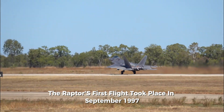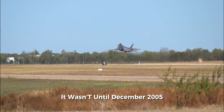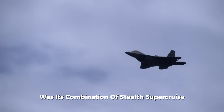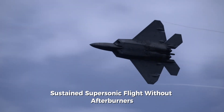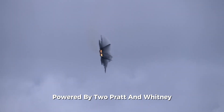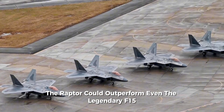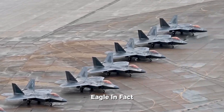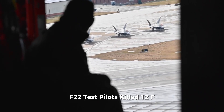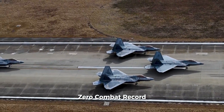The Raptor's first flight took place in September 1997, piloted by Alfred Paul Metz. It wasn't until December 2005 that it officially entered service. What made the F-22 revolutionary was its combination of stealth, supercruise — sustained supersonic flight without afterburners — extreme maneuverability, and advanced sensor fusion, all in a single platform. Powered by two Pratt & Whitney F-119 turbofan engines with thrust vectoring nozzles, the Raptor could outperform even the legendary F-15 Eagle. During air combat exercises, F-22 test pilots killed 12 F-15Cs in less than two minutes, despite the Eagle's perfect 104-to-zero combat record.